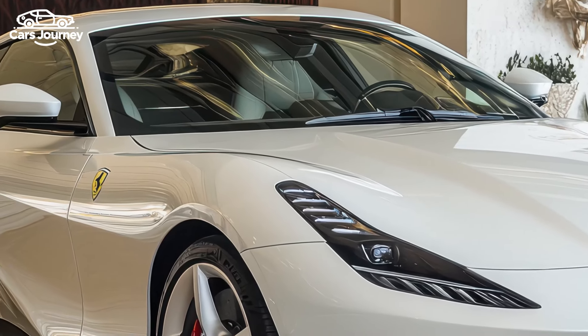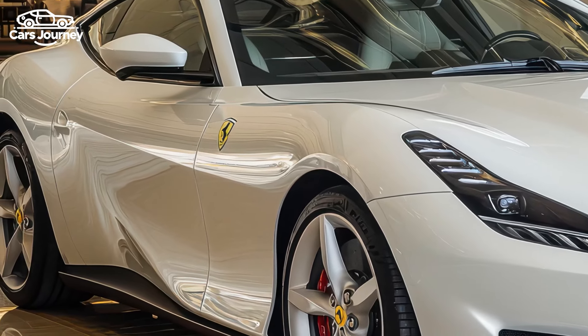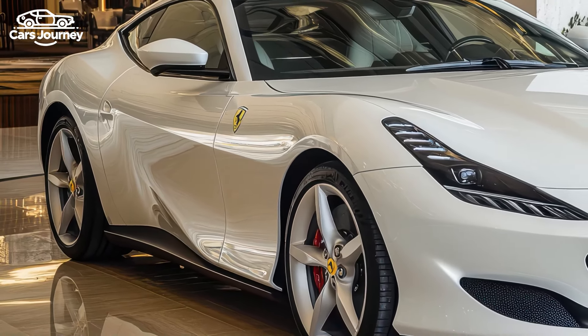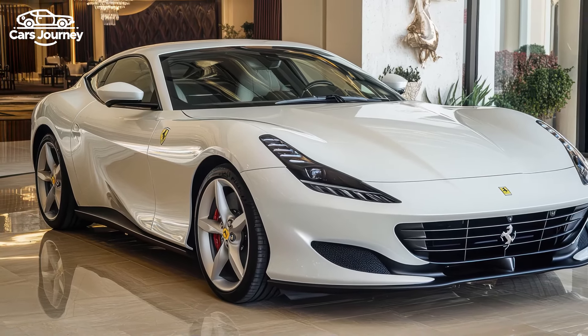Slated to debut later this year with a starting price in the low $400,000s, the 12Cilindri promises to be a standout, possibly marking the end of an era for Ferrari's naturally aspirated V12 engines. An open-air Spider version is expected to follow in late 2024.